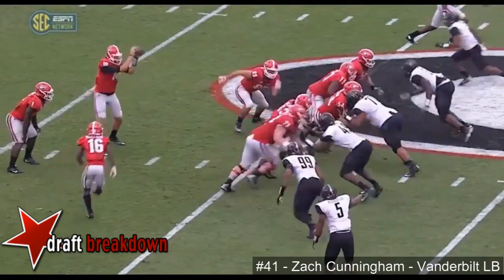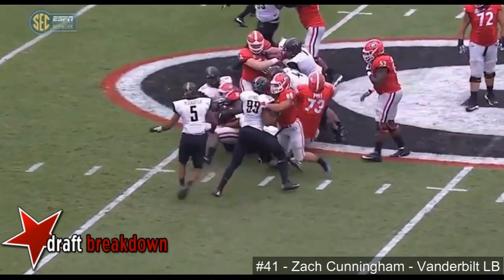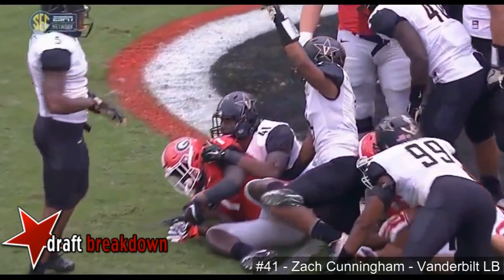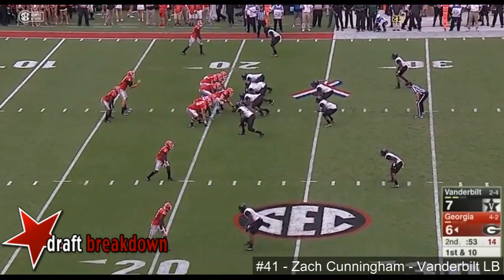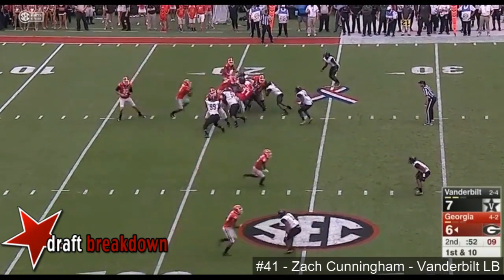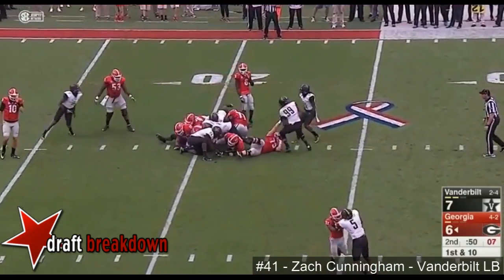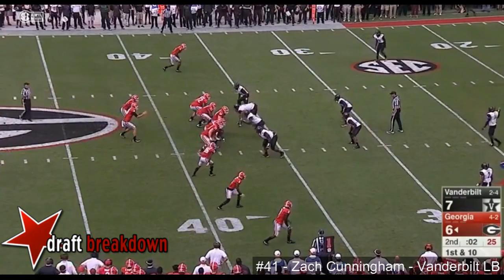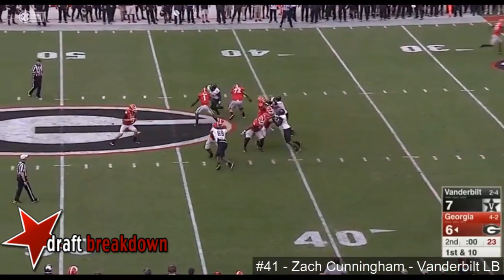Cunningham and Ferguson coming up to make the play. The issue is both linebackers are untouched. It was a strange week — LSU at home against Southern Miss, a good Southern Miss team. Georgia will snap against a four-man rush.